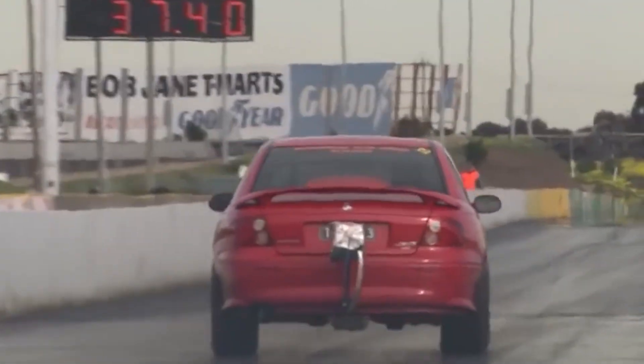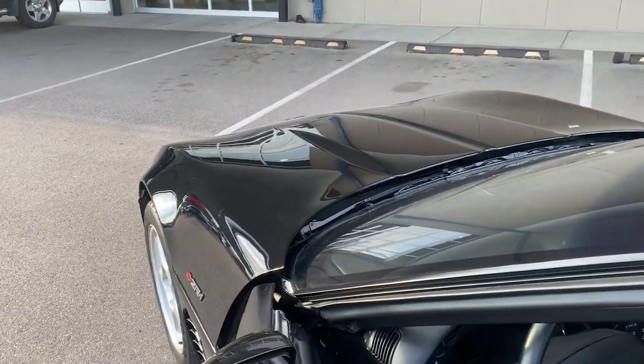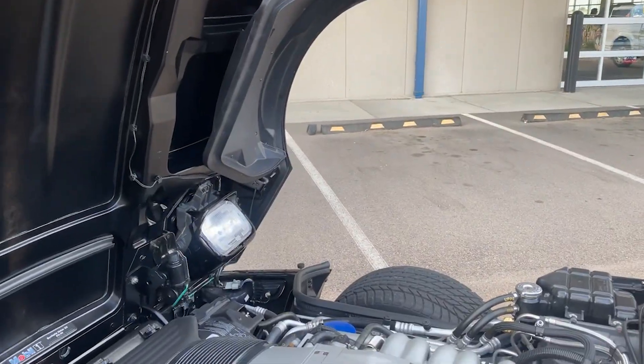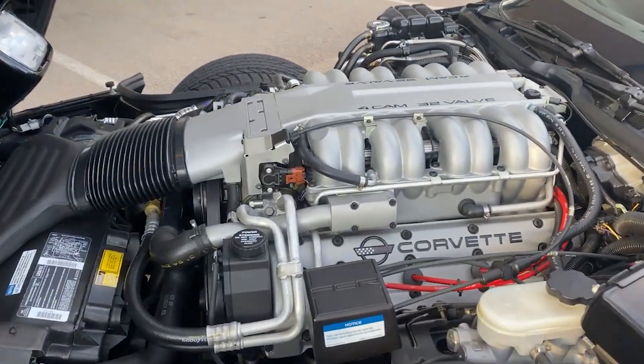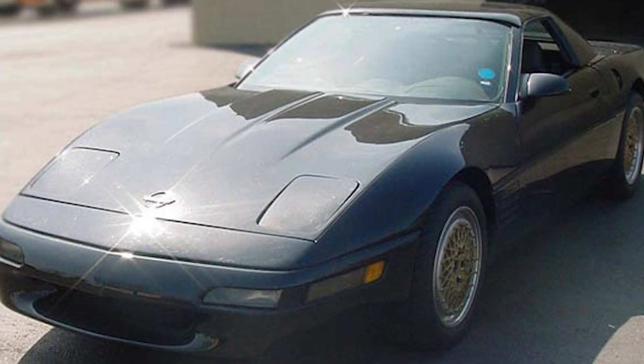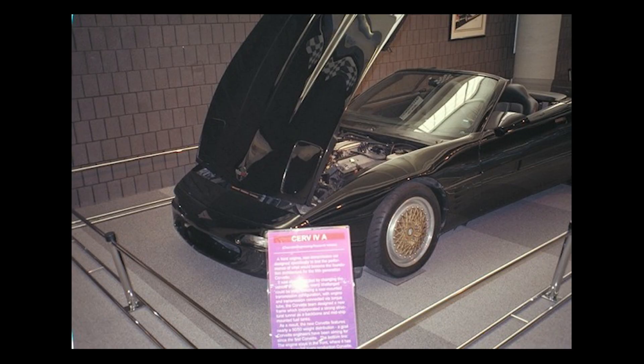Those test cars were the hidden stage where the LS was born — where the engineers could break engines, fix them, and learn from them, all under the guise of an ordinary Corvette body. The CERV4 never made headlines the way the early prototypes did. There was no motor show reveal, no wild concept drawings — just two quiet Corvettes running endless laps at Milford with engines nobody outside GM had seen before. But in hindsight, that was precisely its genius. Unlike the flashy CERV3, which ended up as a footnote, the CERV4 was practical, purposeful, and utterly transformative.